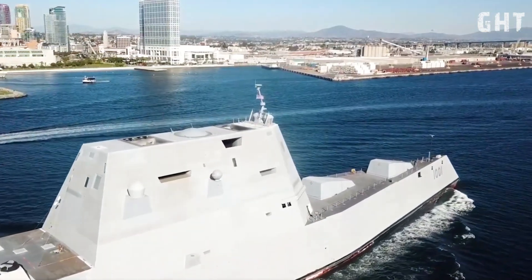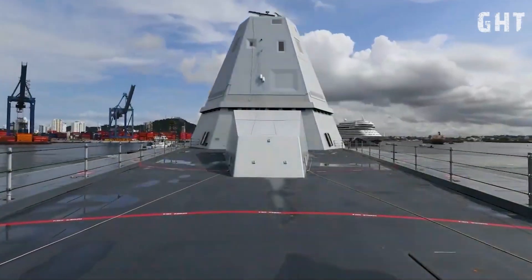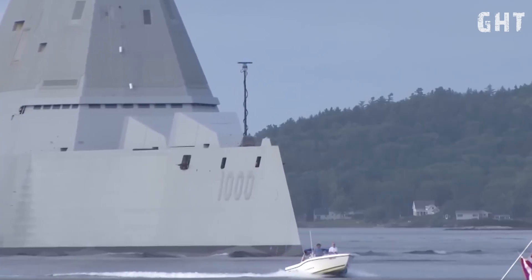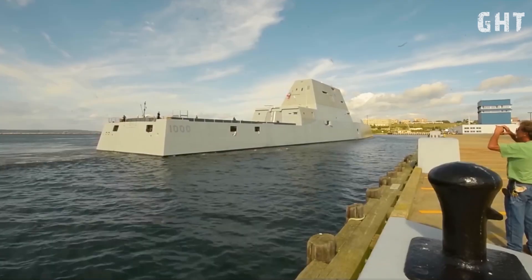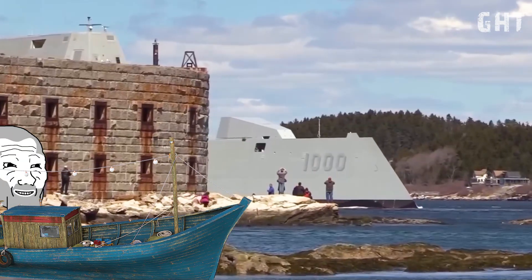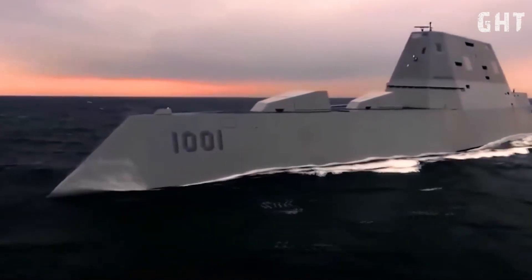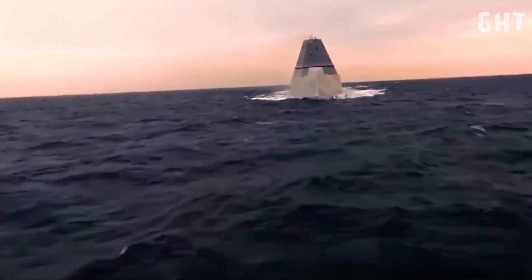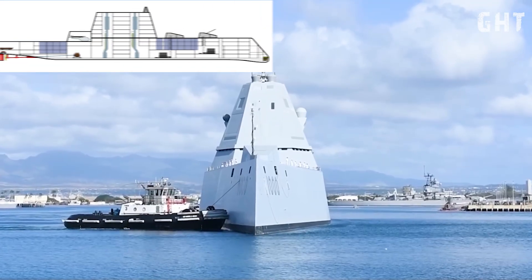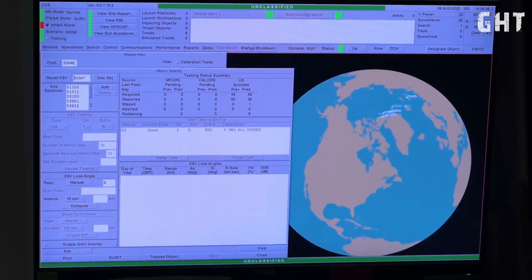The Zumwalt-class destroyer exemplifies advanced naval stealth technology, enabling it to operate with a significantly reduced radar signature. Despite its substantial size — measuring 180 meters in length and displacing nearly 15,000 tons — the Zumwalt's radar cross-section is comparable to that of a small fishing boat. This remarkable stealth capability is primarily attributed to its distinctive tumble-home hull design, where the sides of the ship slope inward above the waterline, effectively deflecting radar waves away from their source and minimizing the energy reflected back.